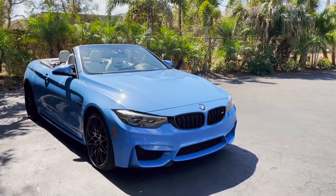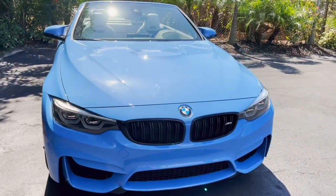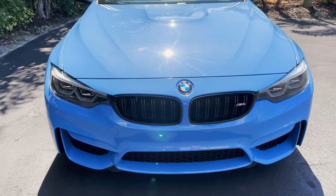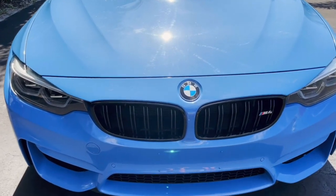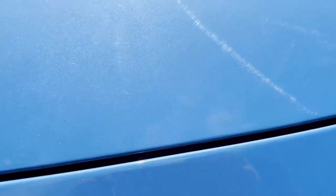So what we have today is a 2019 BMW M4 convertible. This one is in amazing condition, and I really love the color of this one. It's finished in the Yass Marina Blue exterior.